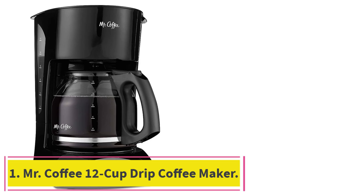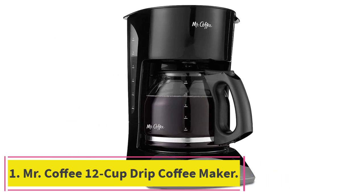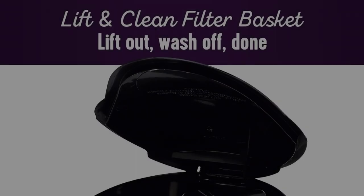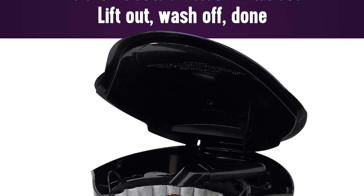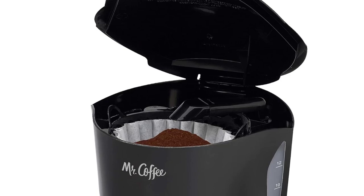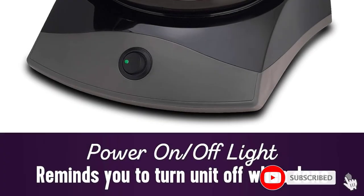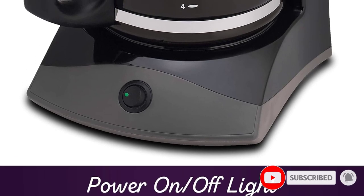Starting at Number 1: Mr. Coffee 12 Cup Drip Coffee Maker. If saving big is a top priority when you're deciding to buy a new coffee machine, you'll want to take a look at this bestseller from Mr. Coffee. Although it comes in at a steal of a price, it has stellar reviews and can produce a 12-cup pot.